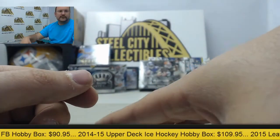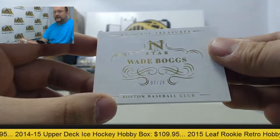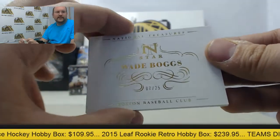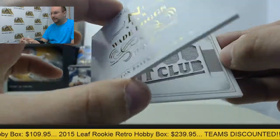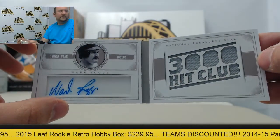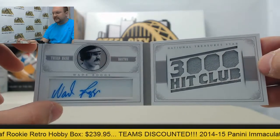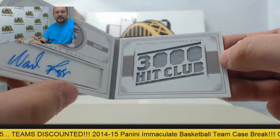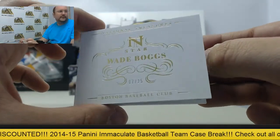And the final card — gonna have a Wade Boggs booklet, numbered of 25. It will feature an autograph and jersey in the booklet. Wade Boggs, and that's going to be numbered 7 of 25.